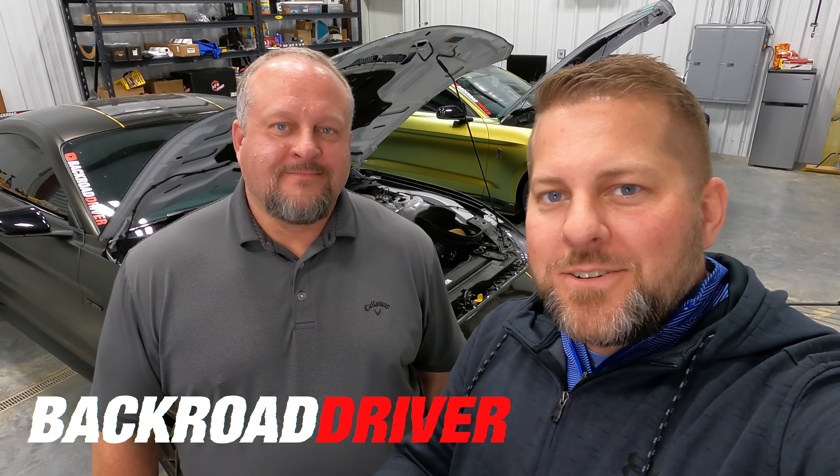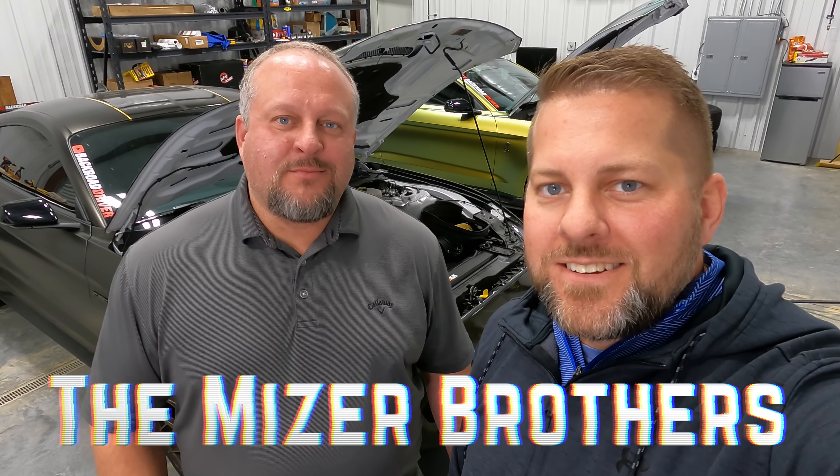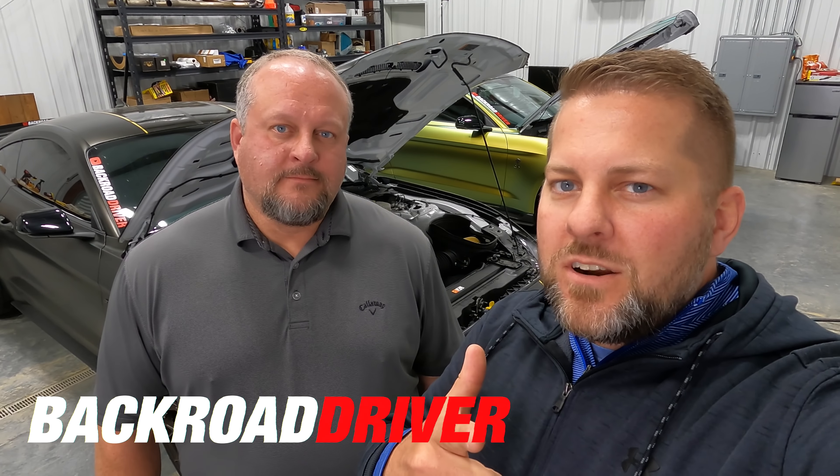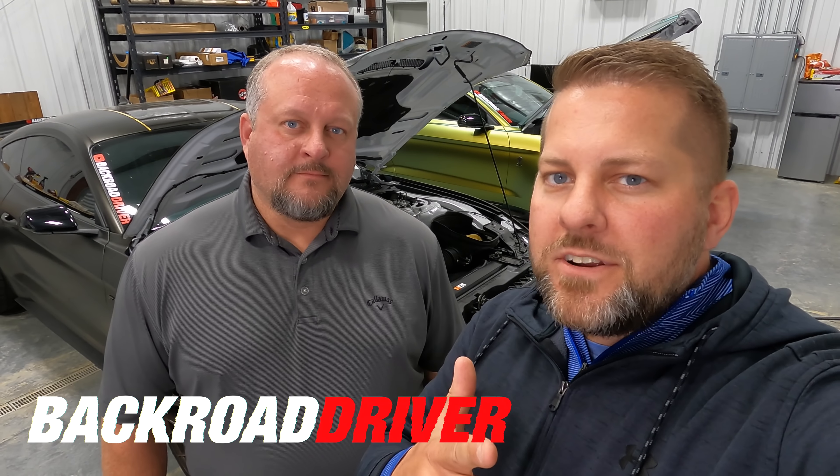Welcome back to Back Road Driver. We are the Miser Brothers and we've got a really exciting video today — we're gonna find out if our Shelbys are about to blow up and have to have their engines repaired.